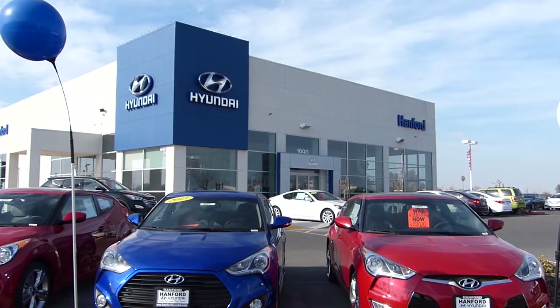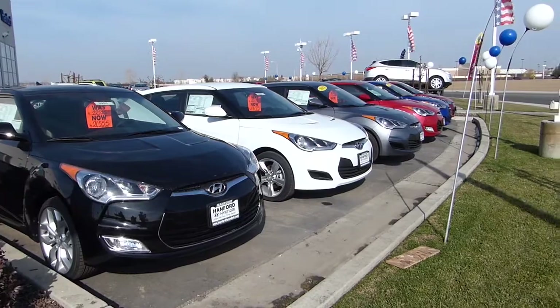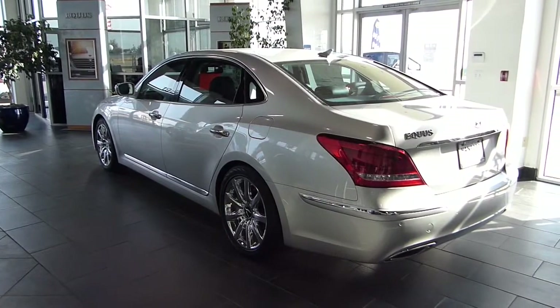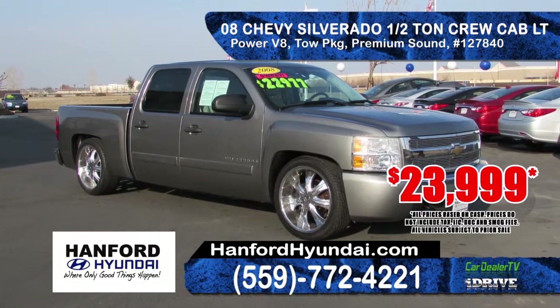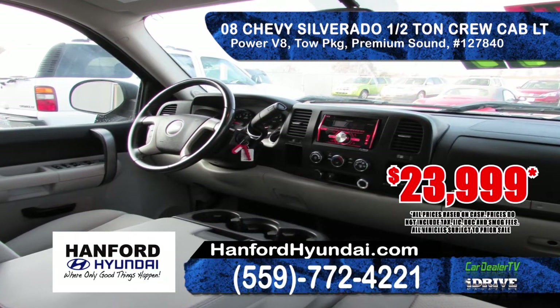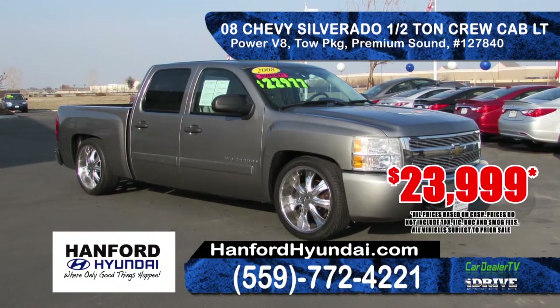Come and visit Hanford Hyundai, a short drive from Fresno and Visalia, located just off Highway 198 and Avenue 12 in Hanford. We are your exclusive Central Valley dealer for the stunning Hyundai Equus. Here are some current pre-owned specials: this 2008 Chevy Half Ton Silverado Crew Cab, equipped with a powerful V8 engine, automatic transmission, 22 inch custom rims, tow package, premium sound with XM satellite at only $23,999.